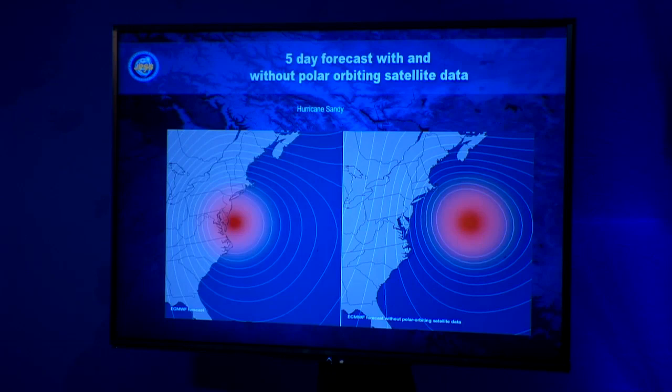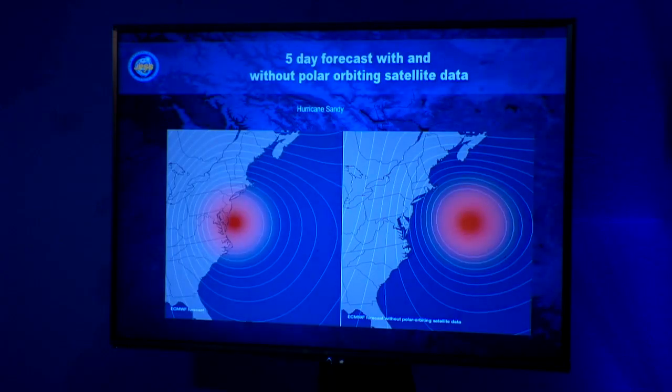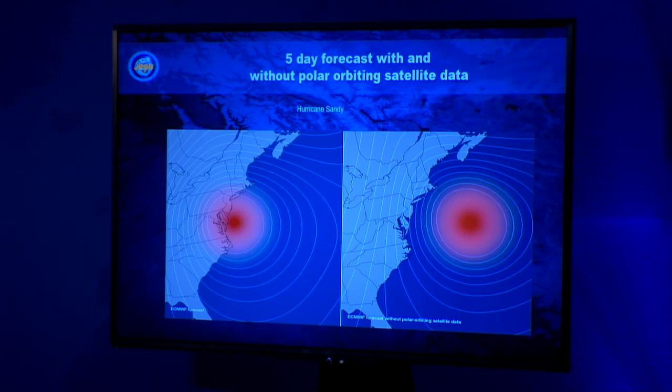This is a classic example of why polar satellite data is critical. ECMWF did a study on Hurricane Sandy — with and without polar satellite data. The five-day forecast with polar satellite data is accurate; without it, you would never start preparations in time. The two-day forecast would still be good even without polar satellite data, but two days isn't enough time to prepare for extreme weather. Having a good five-day forecast from Irma got Florida ready — FEMA, state and local governments could act. Forecasting out to seven days is really, really important.